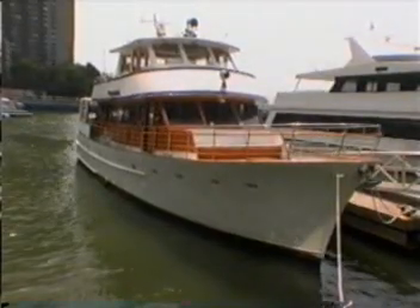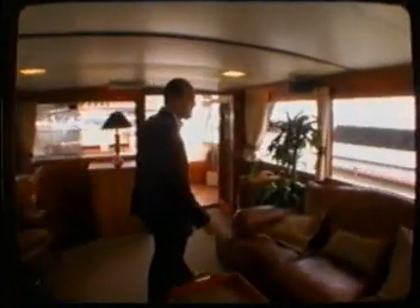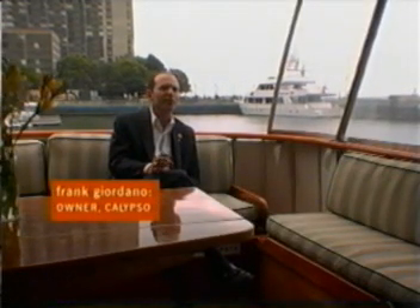The 72-foot motor yacht Calypso, also berthed at the World Financial Center, is one of her most inviting features. As soon as you walk on, she has the feel of a yacht, and she's got a certain personality that really invites you in and makes you feel at home.